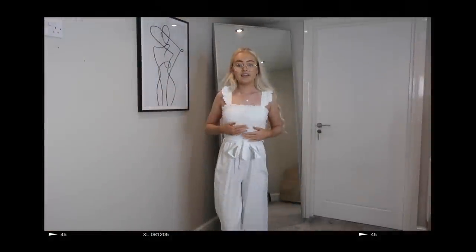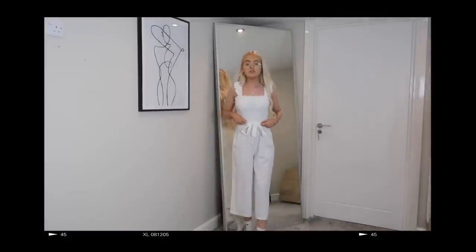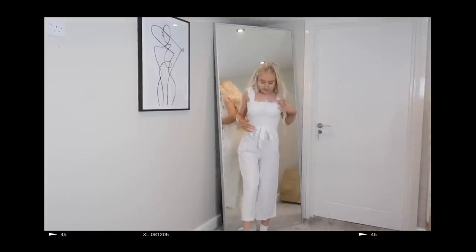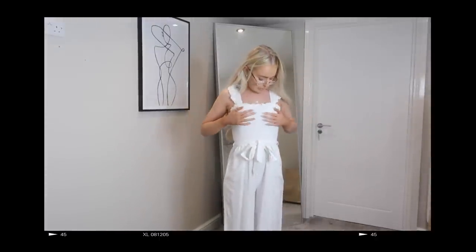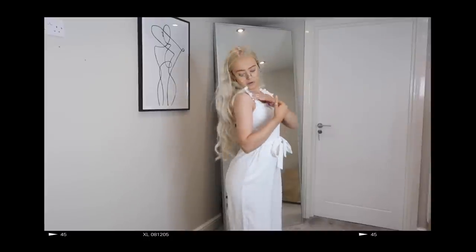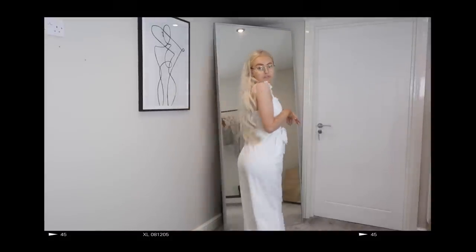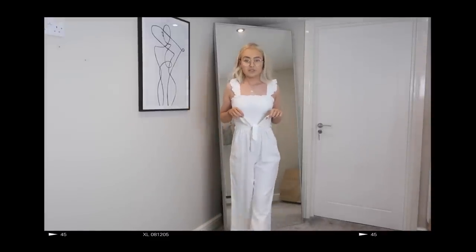Here is the culotte jumpsuit — I'm hoping you guys can see where it comes to on me. It's culotte, so just above the ankle, and it fits perfectly — a really nice fit. You can wear whatever bra with it because the straps are quite thick, which I really like. It's super comfy — I love it.